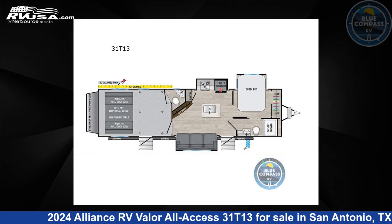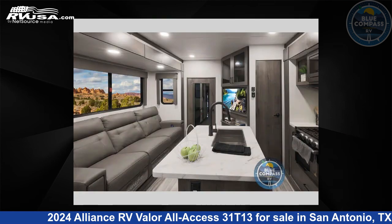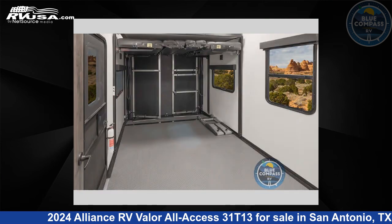This 2024 Alliance RV Valor All Access 31T13 is a toy hauler RV. It is located in San Antonio, Texas 78227 and is offered for sale by Blue Compass RV San Antonio. Click the link in the video description to visit RVUSA.com and see more photos as well as the current price.